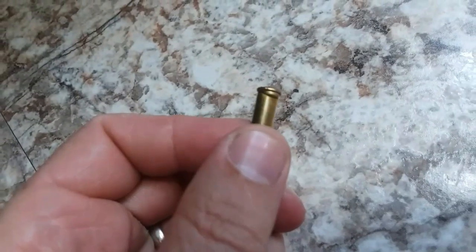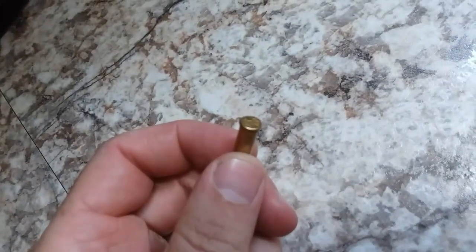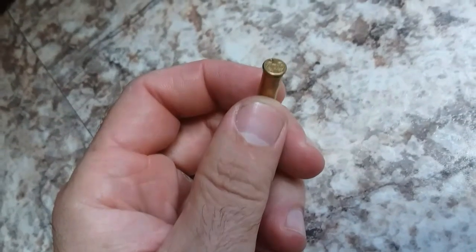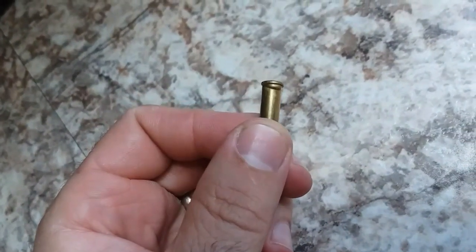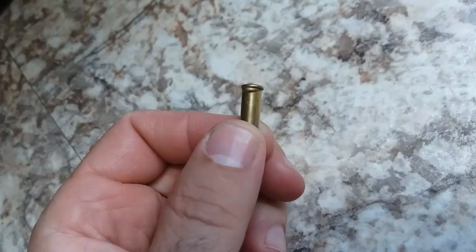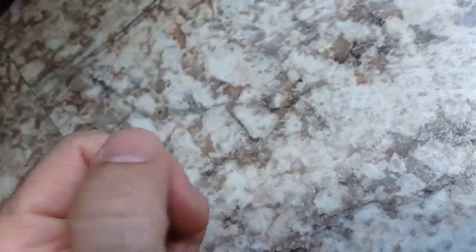Here's a casing fired from the gun. See how it bulged out there by the rim? Geez, Caltech. So like the others, this one did not insert fully into the barrel, and there was a gap there that allowed the casing to expand from all the pressure in there.